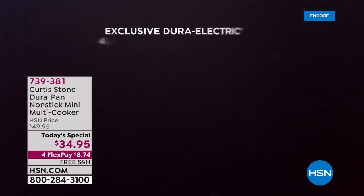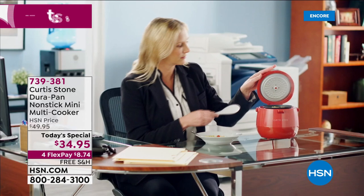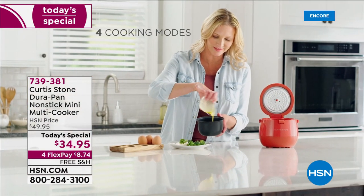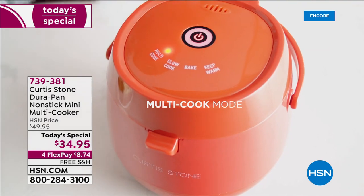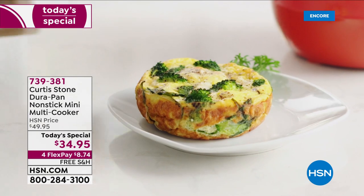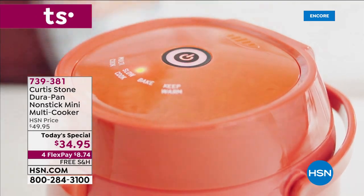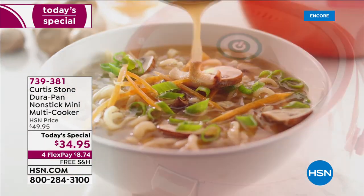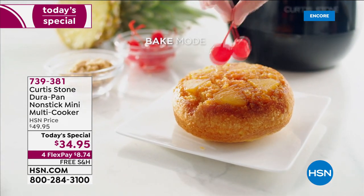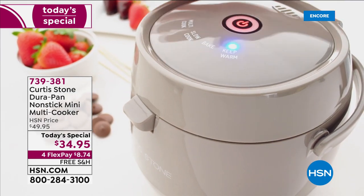From our number one rated brand in customer picks and customer satisfaction, Chef Curtis Stone is bringing you one of the hottest culinary appliances — the most coveted out there. Right after air fryers and microwaves, multi cookers are the most wanted, most requested. This one belongs to Chef Curtis Stone, featuring the same superior non-stick technology called DuraPan, so cleanup is going to be a breeze every time.